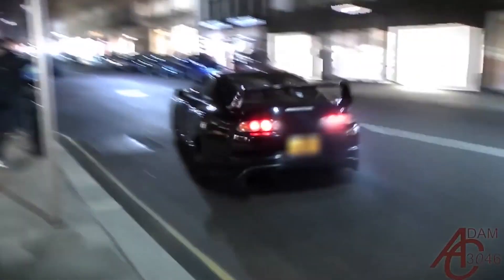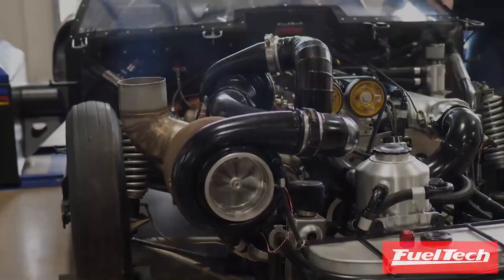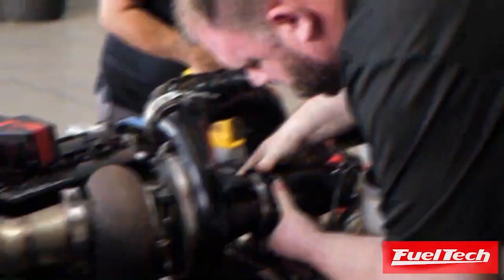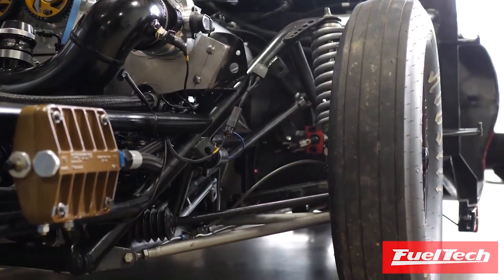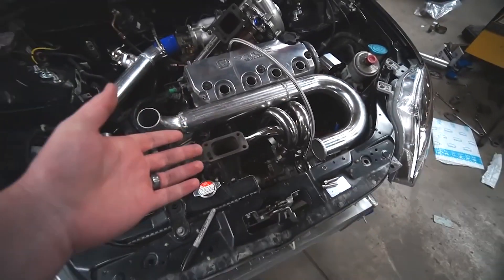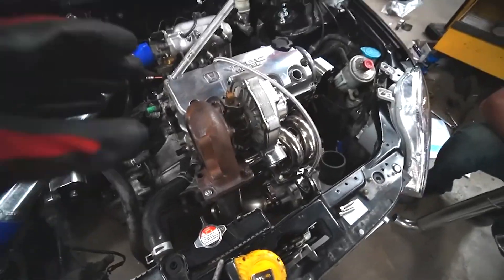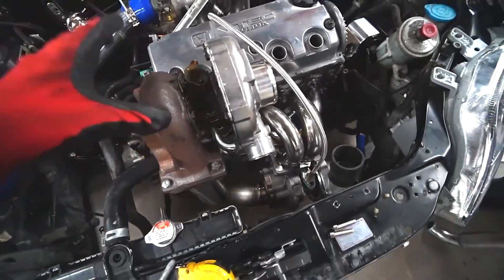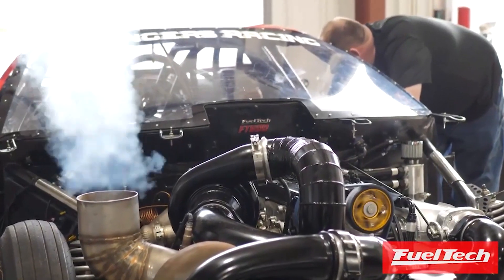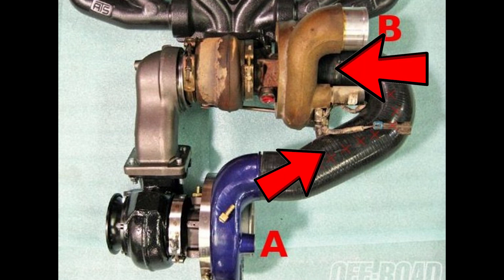The last option is the coolest by a long shot: compound turbo setups. They almost always look awesome with way too much piping going everywhere. Compound setups don't really work in a small everyday car because there's just not enough space in the engine bay — that's why you don't really see small four cylinders with compound setups. In a compound turbo setup, the turbochargers are different sizes and operate in series, meaning the first turbo feeds the second turbo boosted air and the effect is compounded.